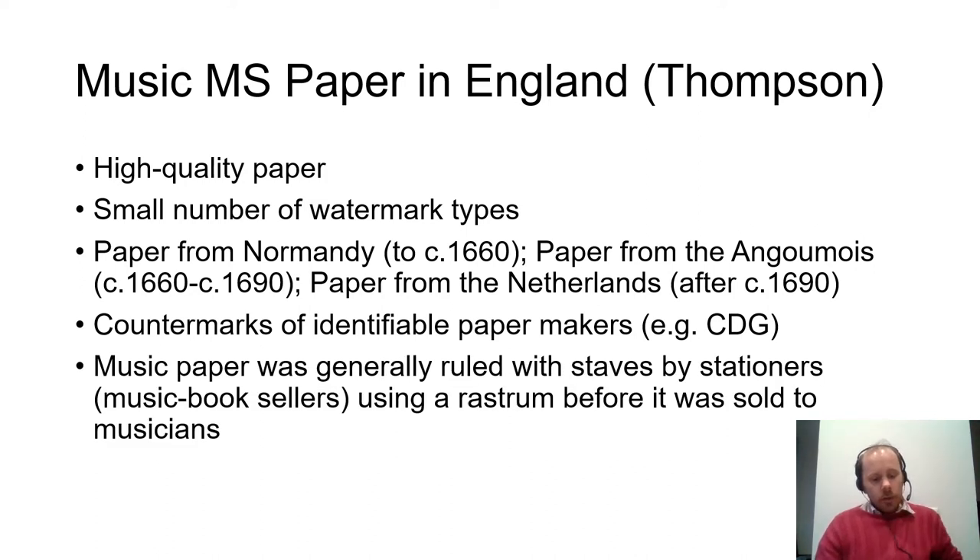Thompson also found that music paper was generally ruled with staves by professional stationers — that is, music booksellers — using a rastrum before the paper was sold to musicians. A rastrum is a tool consisting of several pens, each with five nibs to draw the five lines required for staves for polyphonic music; normally a rastrum has up to six pens. Rastrology is the study of measurements between staves and their width as drawn by a rastrum — since each rastrum varies slightly in the distance between pens and the nib setup, stave widths and gaps are unique to each rastrum. Used in conjunction with watermark evidence, rastrology helps musicologists establish whether two paper types are the same or similar.